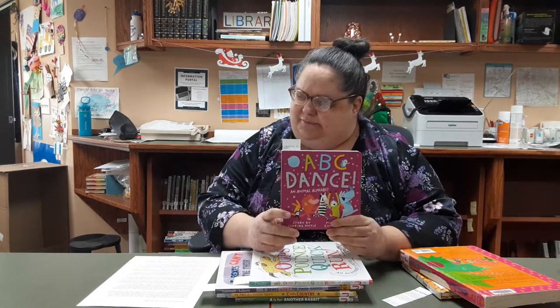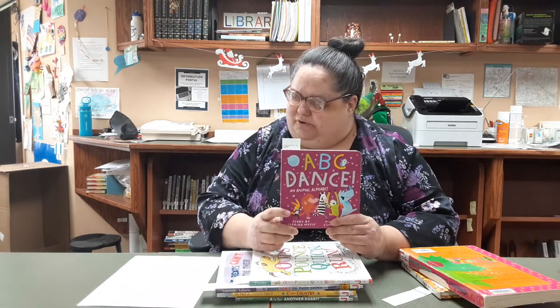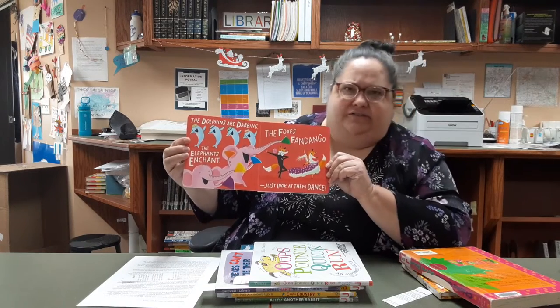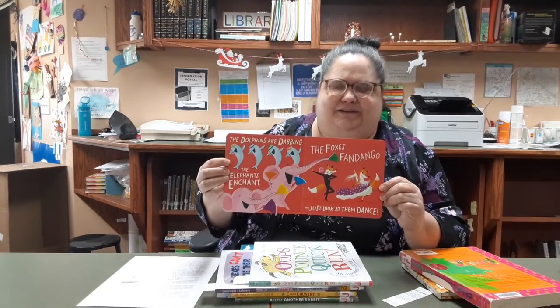One more board book that's also just a hoot — this is a very recent one. It's called ABC Dance, An Animal Alphabet by Sabrina Moyle, pictures by Eunice Moyle. It just has one animal for each letter, but in this case they are getting their groove on — so it's fun and maybe even older kids might enjoy it. The dolphins are dabbing, the elephants enchant, the fox is Fandango — just look at them dance. Who can resist dabbing dolphins? It's hilarious.